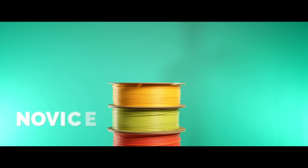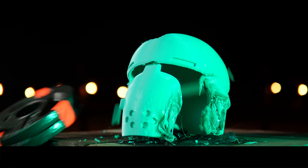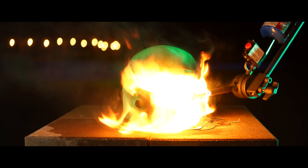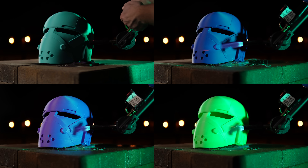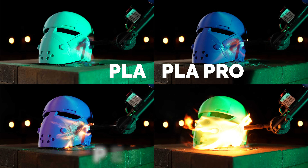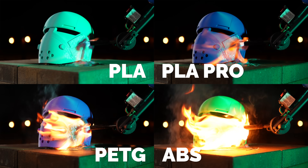Most people in 3D printing start with PLA and work their way up to ABS, assuming each step means more toughness. But is that actually true? Today we're testing four of the most common 3D printing materials to find out just how tough they really are: PLA, PLA Pro, PETG, and ABS. And the results might challenge everything you thought you knew.